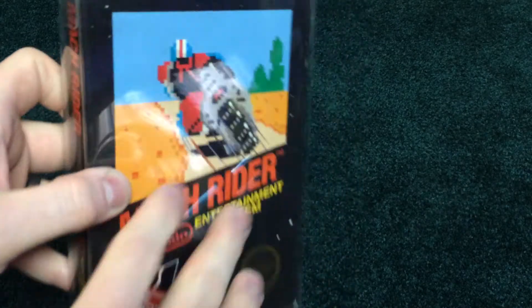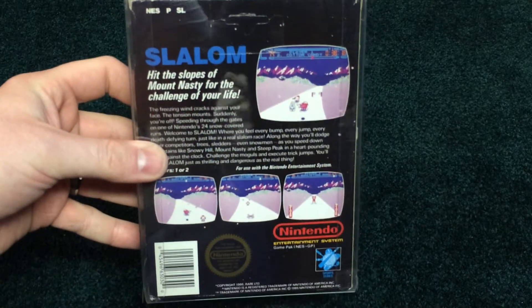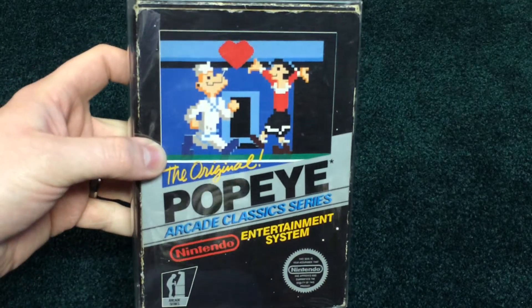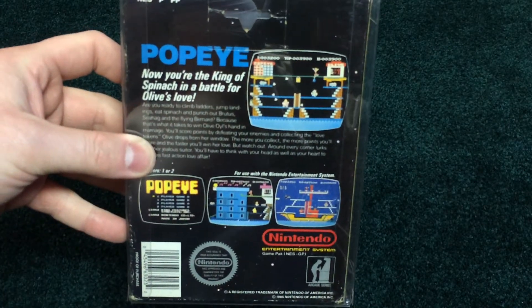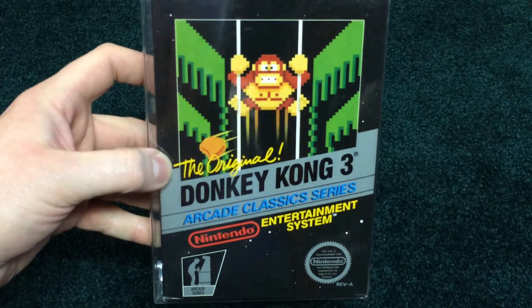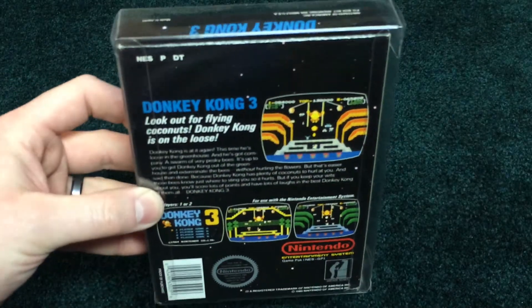Mach Rider — kind of a precursor to Rad Racer, what a cool racing game. Slalom, one of the original downhill skiing games, kind of like Rad Racer on skis. Decent condition on that box as well. It's Popeye, another arcade classic. Decent condition hang tab, fun game. This is Donkey Kong 3 — it's the only Donkey Kong game that I have from the black box series, and that's in pretty nice condition. I don't remember exactly where I got that from, but that's in pretty sweet shape.